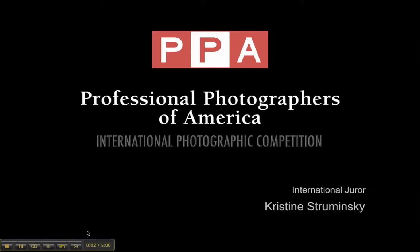Hi, Hakey. I'm sorry if I'm mispronouncing your name. This is Christine Straminski, and I am one of the jurors here at the PPA International Photographic Competition that's going on in Atlanta. I want to thank you for entering, as photographic competition is a great way to take your photography to the next level.